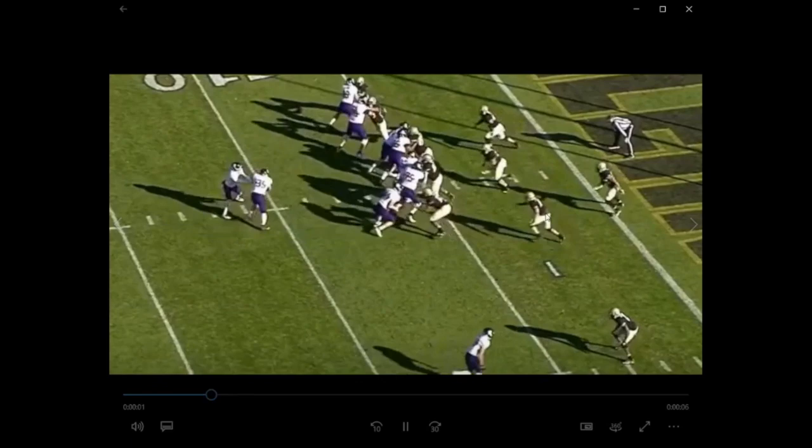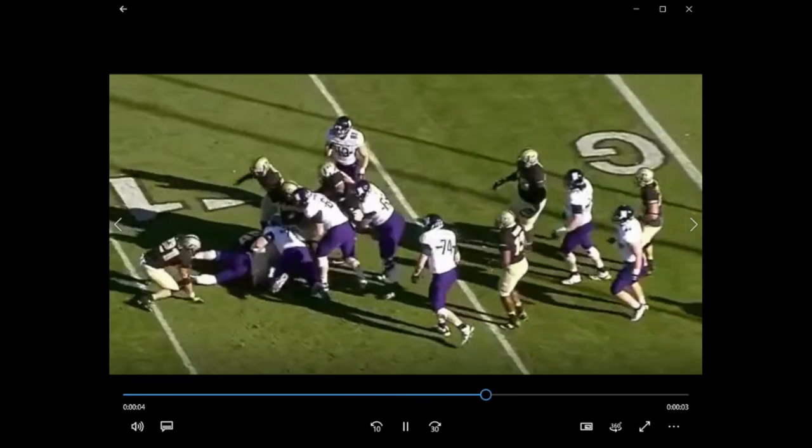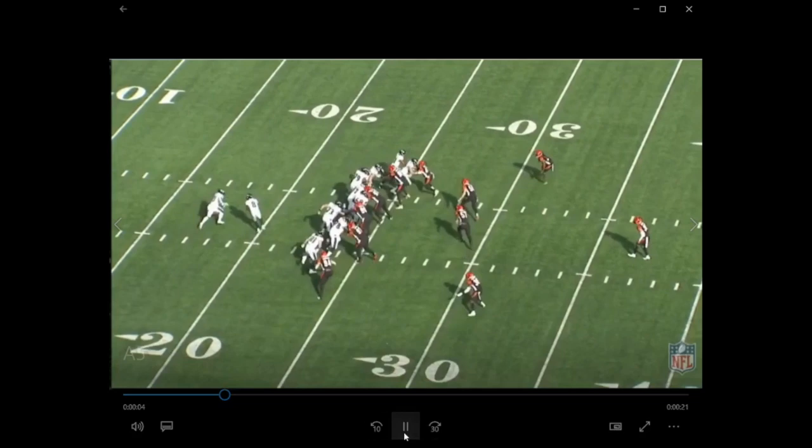Marcus Bailey from Purdue — he's the middle linebacker here. He squirts right through there, shoots right through. Boom — tackle for loss in the backfield. Awesome play right there. So you see these guys have the skills that we're looking for.